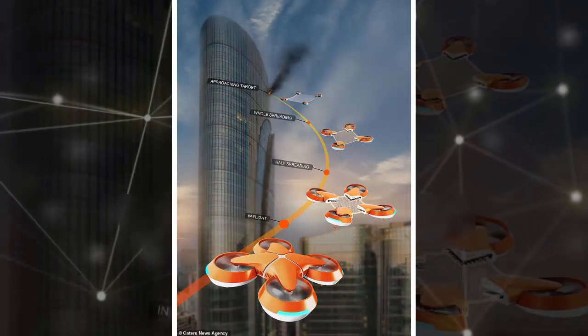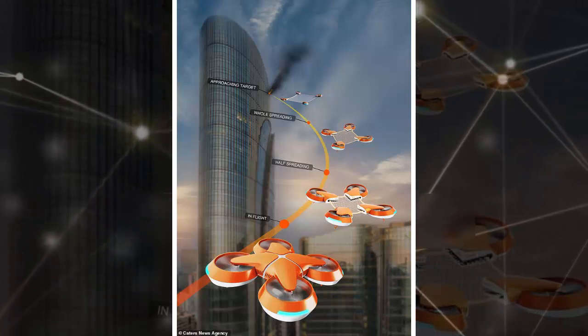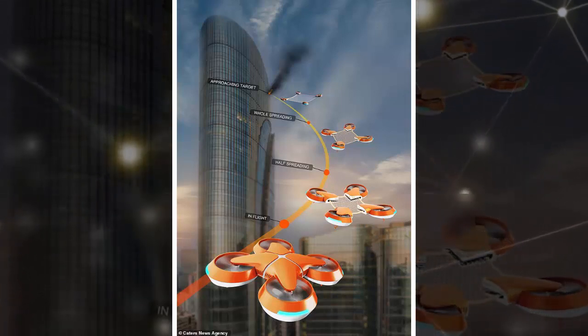Once close enough to the building, the drone would then unfold into four propeller-powered parts, with a safety net pulled tight in the center.